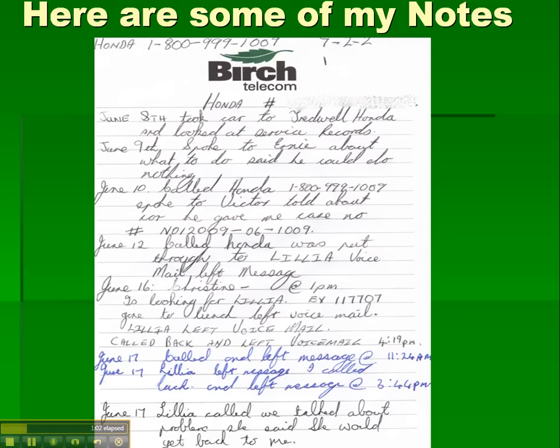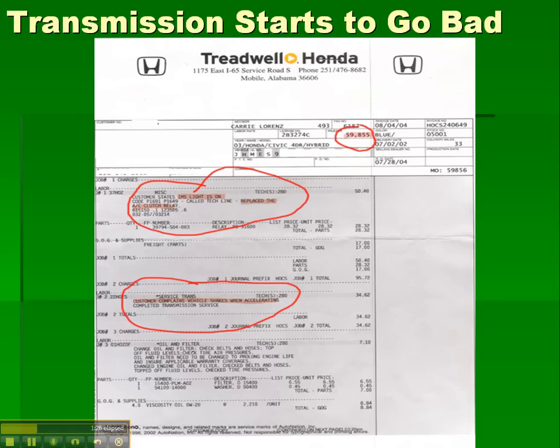Two days later I called because nobody had called me. I was put through to Lillia and left a voicemail. Four days after that, still no call — called Christine, who put me through to Lillia, but she'd gone to lunch. After many messages back and forth, Lillia finally called me on the 17th and we discussed the problem.